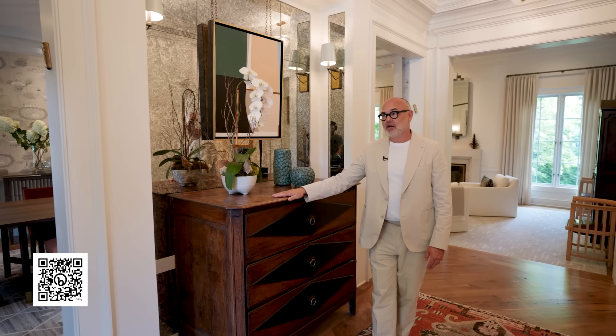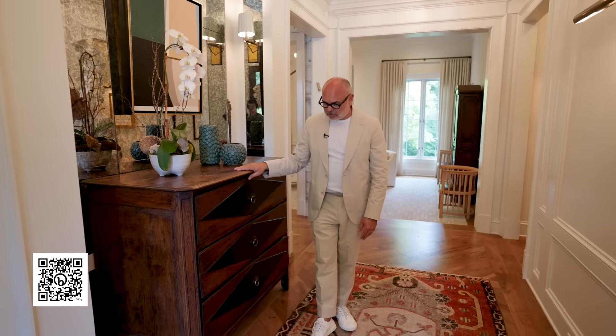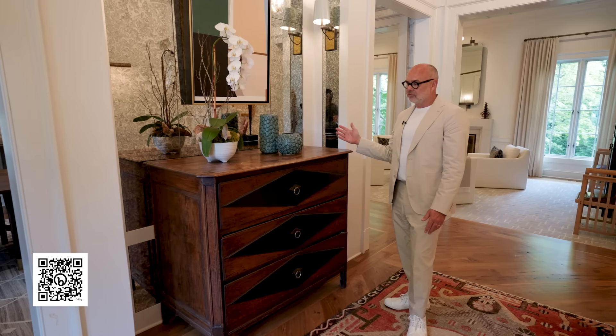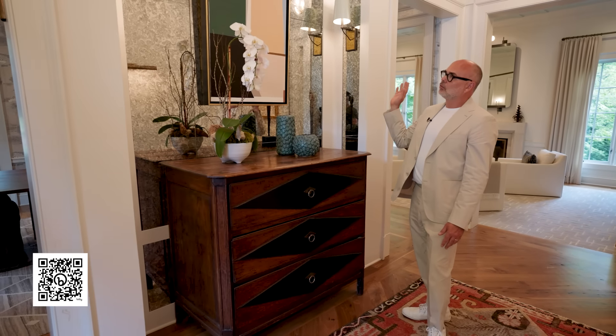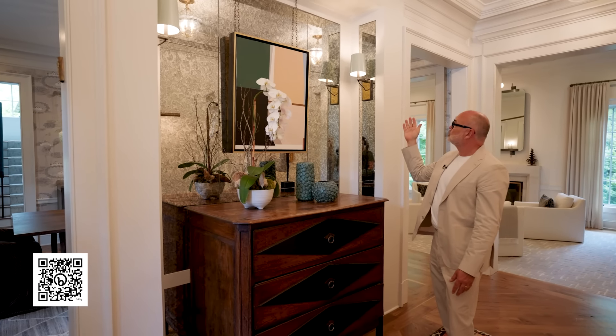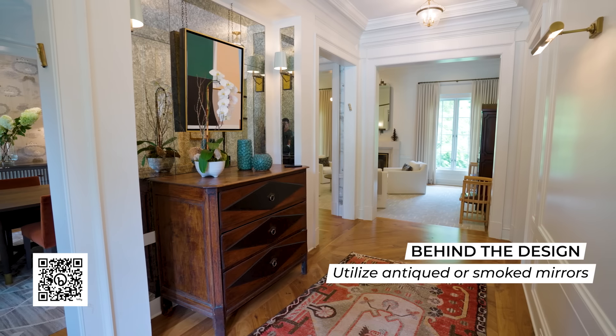Here we are in the entranceway of this home. One of the pieces we first found for this space was before construction had even started — we were on a buying trip and found this really beautiful chest from the twenties that has become the hero of this space. We surrounded it with a heavily smoked antique mirror, Urban Electric lighting, and a really beautiful antique rug. We laid the floors on the diagonal — a simple diagonal rather than a herringbone — and I think this becomes a space that feels inviting and welcoming, yet calming and sophisticated.